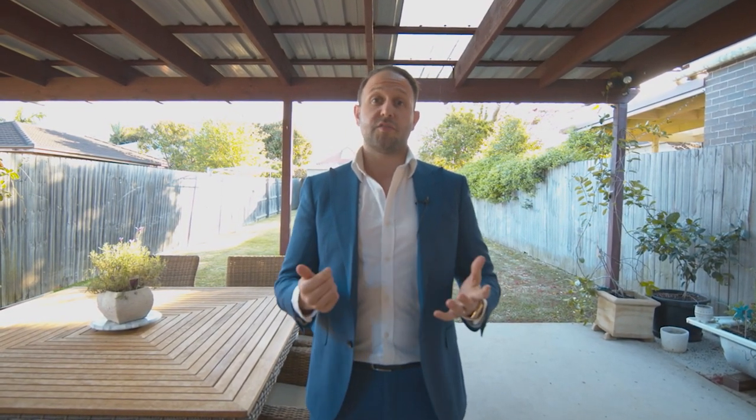Set on a generous 411 square metre block of land, with side driveway access there's huge scope for future improvement to extend, renovate or live in as is. If you'd like to organise a private viewing don't hesitate to contact me any time, if not I look forward to seeing you at the next inspection.